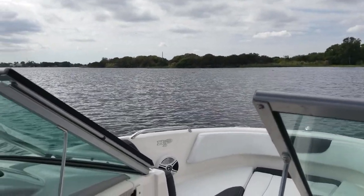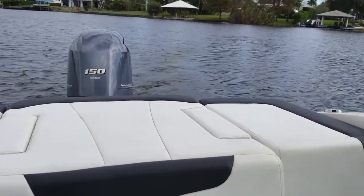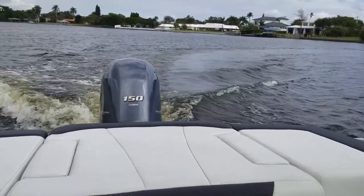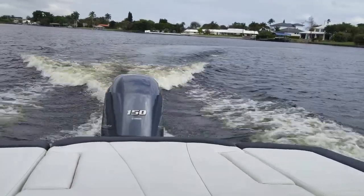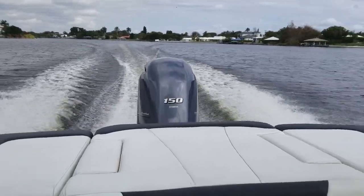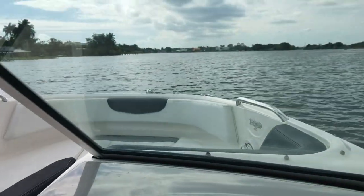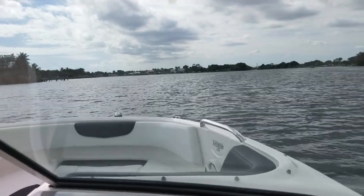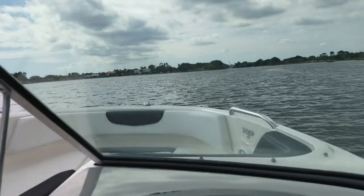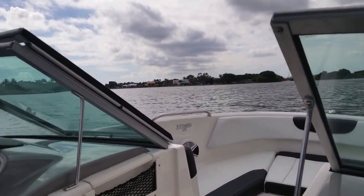Let's get her out on the water and show you how she goes. She comes out of the hole very quickly. The 150 four-stroke is the perfect power plant for this boat. We've run it multiple times in various directions and current conditions — she comes out of the water very quickly, so if you're pulling a tuber or a wakeboarder, there's no problem with this power plant. We used our GPS to verify all speeds, and we're already at 30 miles per hour very quickly. At 4,500 RPMs, that's already 38 to 40 miles per hour. Just a real smooth, dry ride. The hydraulic steering is very smooth, and going over the chop — we have a pretty strong wind on the lake today — the bow doesn't even bounce or splash whatsoever. She cuts through the waves very nicely.